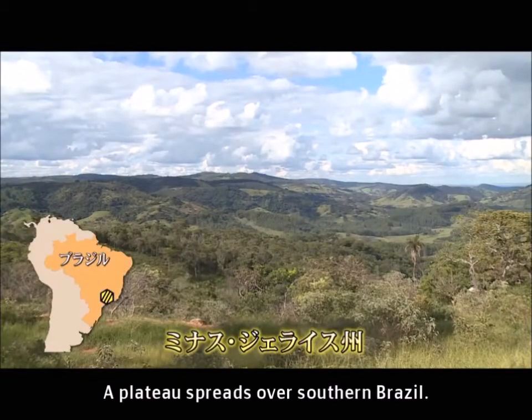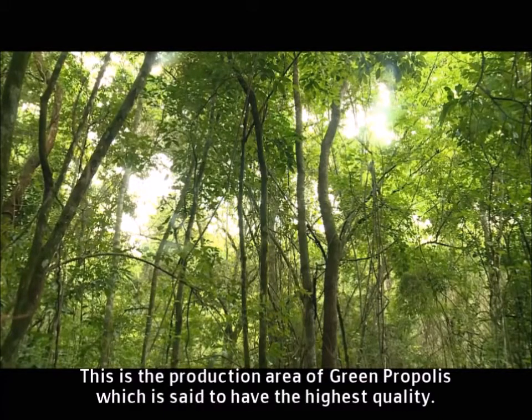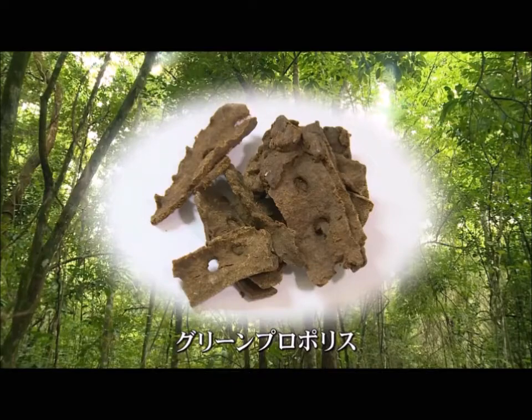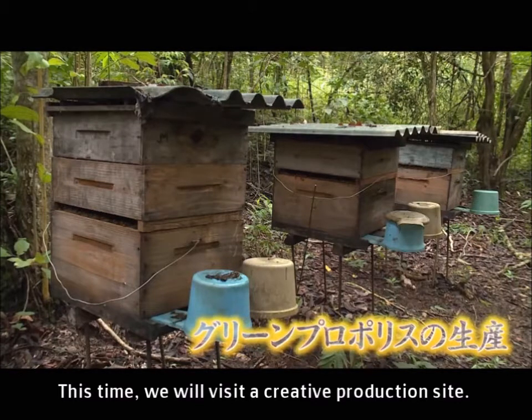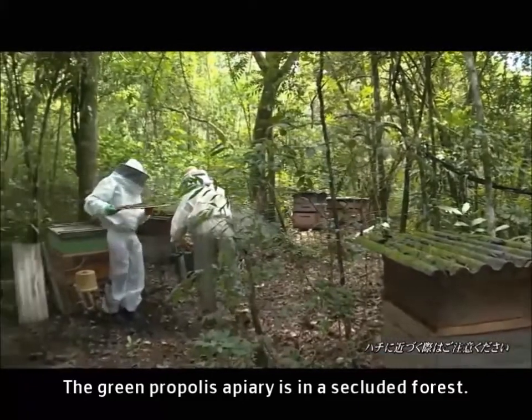A plateau spreads over southern Brazil. This is the production area of green propolis, which is said to have the highest quality. This time we will visit a creative production site. The green propolis apiary is in a secluded forest.